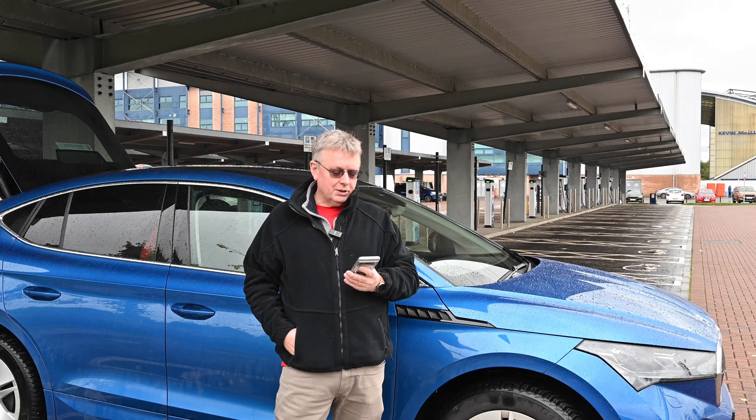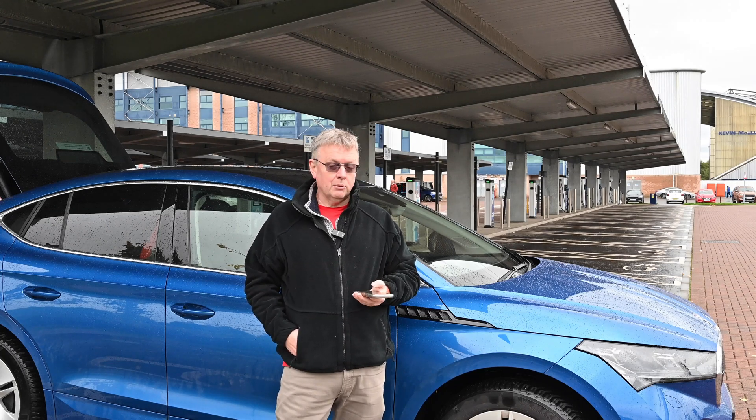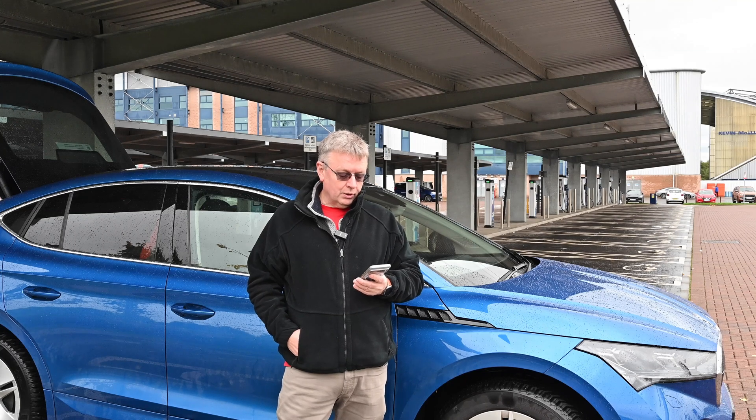Test drive — I'm not sure which countries this is available in, it's not available everywhere. You can book test drives of your Enyaq or maybe the new Elrock when it comes out at your local dealer.